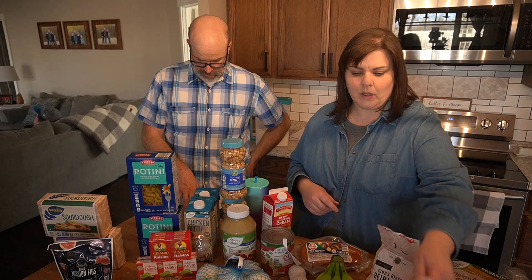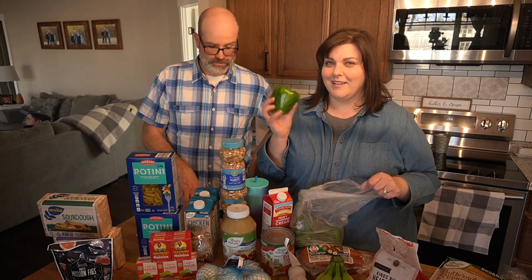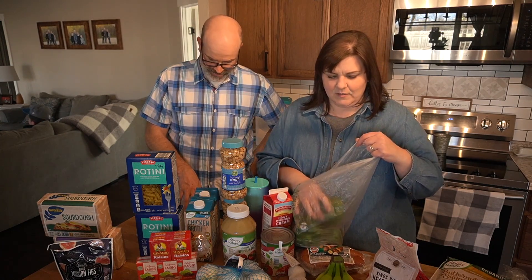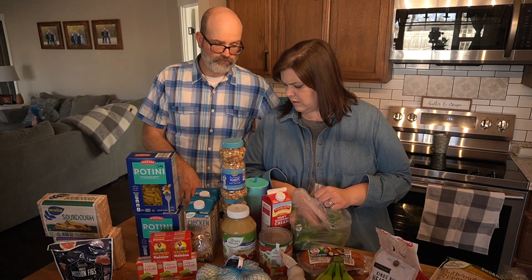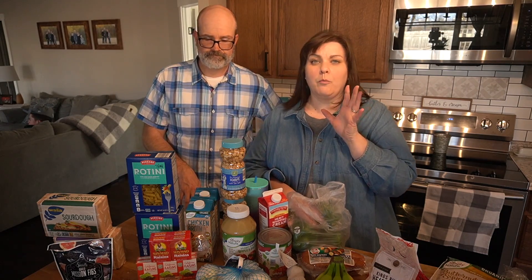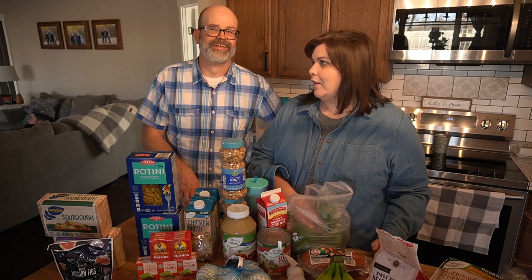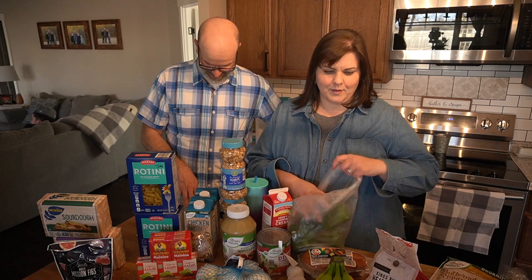Next we have organic large green peppers. These are organic green peppers — they smell really peppery. They were four for five dollars. The green, yellow, and red were all four for five dollars, but they didn't have any yellow or red, so I had to get green.